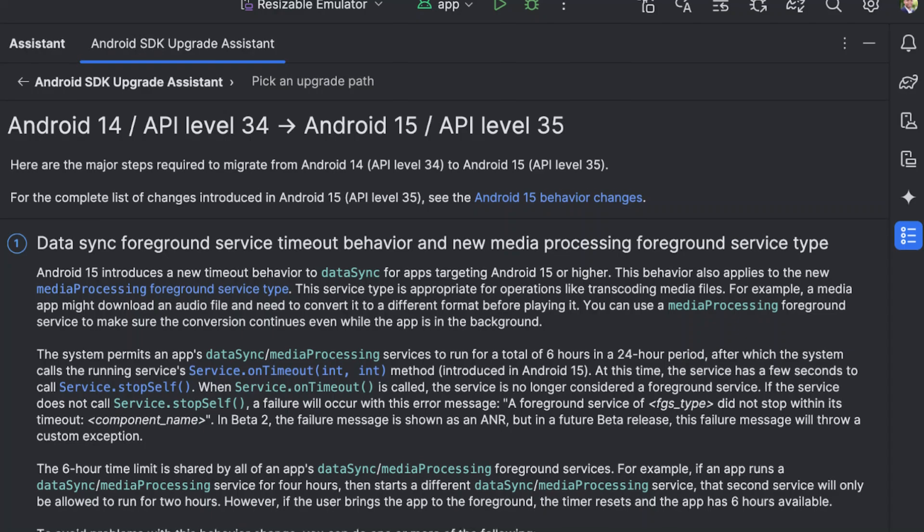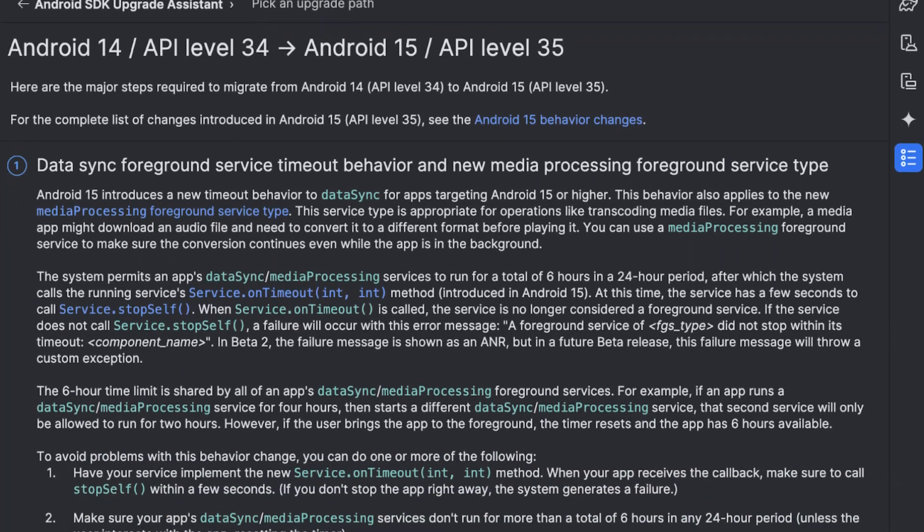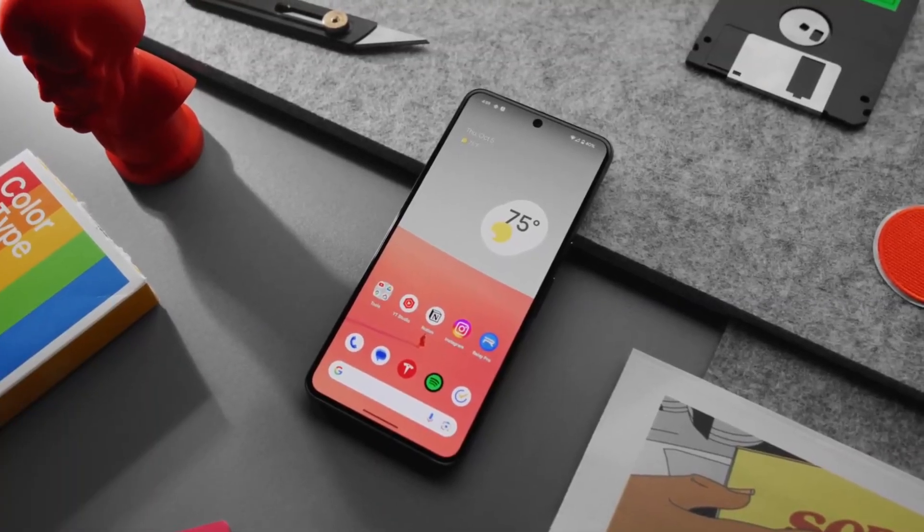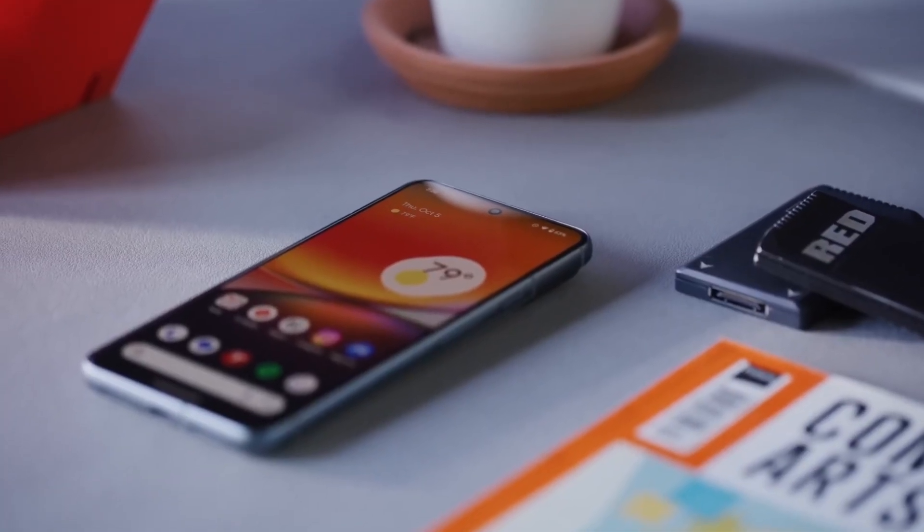Usually, when Google releases the source code for a new version of Android, the update is also released to Pixel smartphones and tablets. Android 15 still hasn't been released for the Pixel lineup and is expected to be released sometime next month.